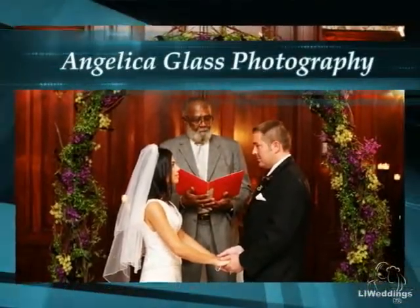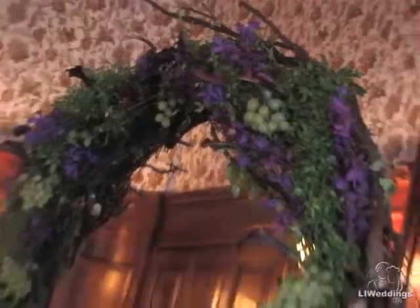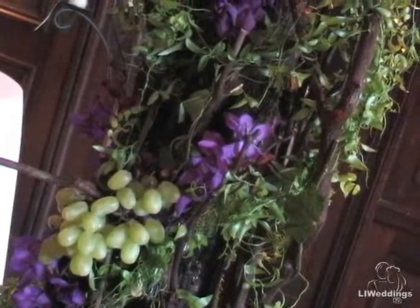Tell us what you provided for the ceremony. The first thing we did was we took into consideration that the room was a little on the dark side. So we brought in some freestanding candelabras to create a real romantic feel. Then we created two natural wood arches out of laurel branches, accented them with Smilax greenery, green Cymbidium orchids, purple Vanda orchids, and black mini callas.